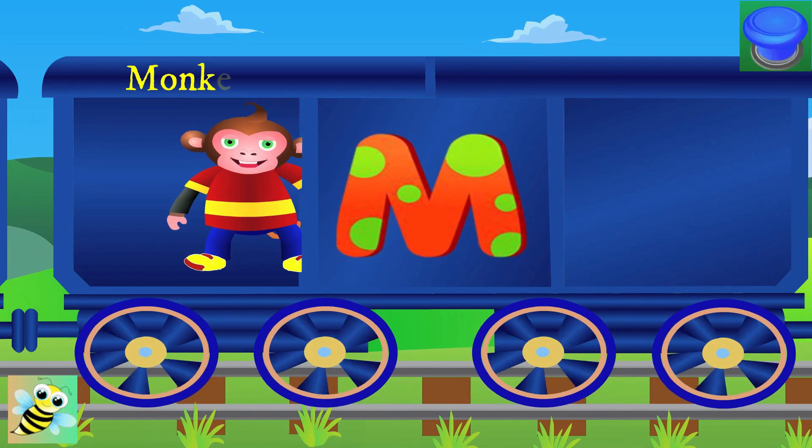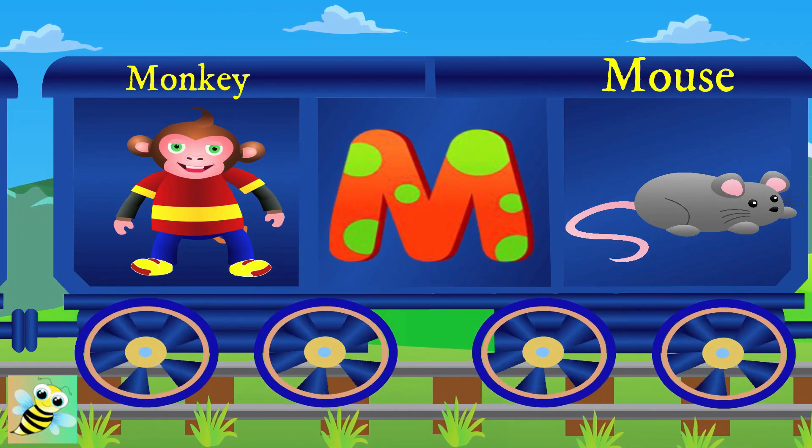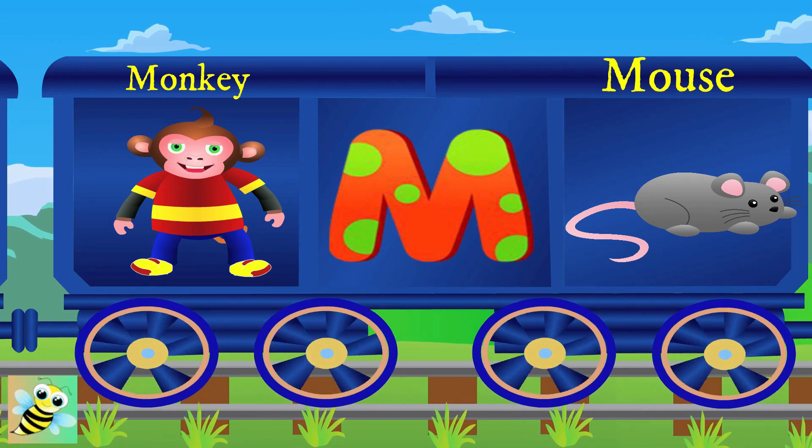Now, meet M. M for monkey, and the monkey is funny. M for mouse, and the mouse eats the cheese.